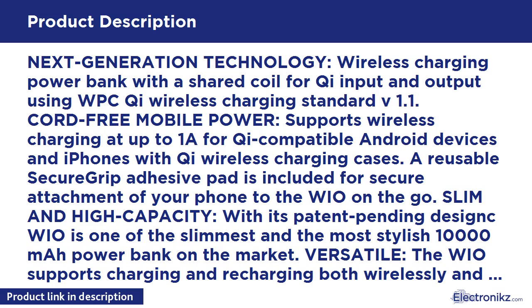Slim and high capacity — with its patent pending design, the WIO is one of the slimmest and most stylish 10,000 mAh power banks on the market. Versatile, the WIO supports charging and recharging both wirelessly and by a micro USB or Lightning cable. It also supports pass-through charging and has an integrated LED flashlight.